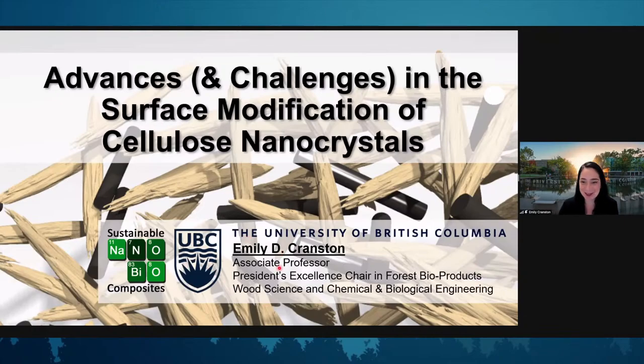I'm Emily Cranston, and I'm an associate professor at the University of British Columbia in Canada. My research group is the Sustainable Nanobiocomposites Group, and it really is my great pleasure to share with you today some of our past work and a few ongoing projects around the surface modification of cellulose nanocrystals.